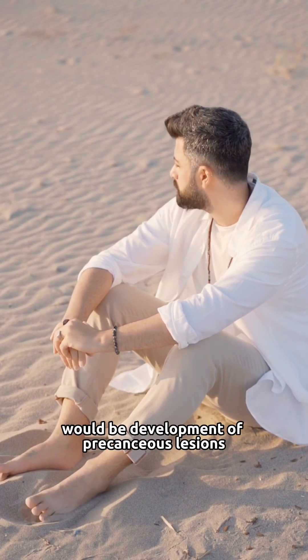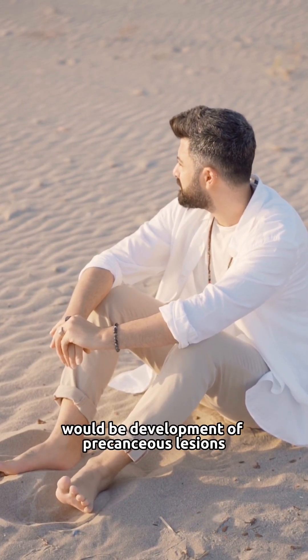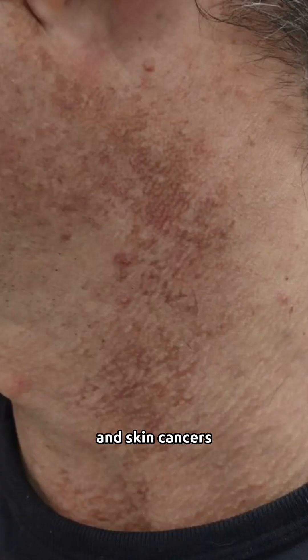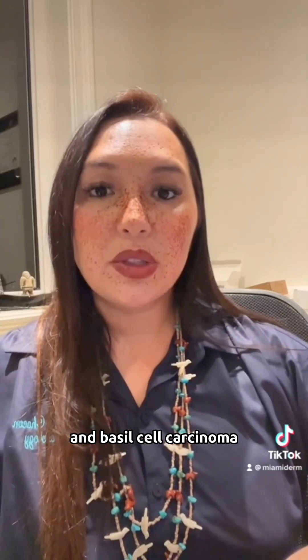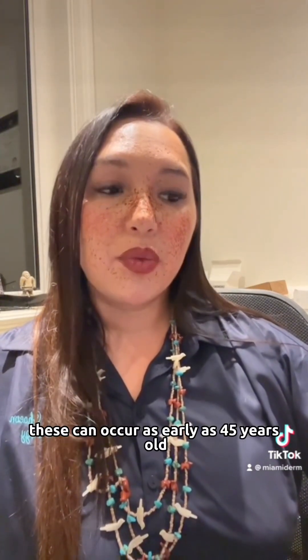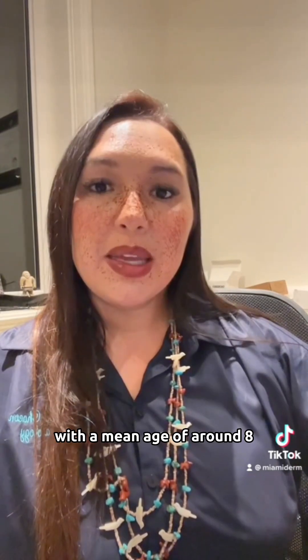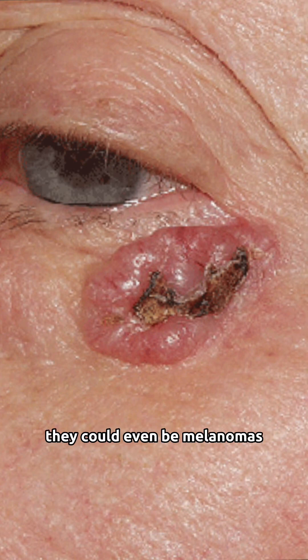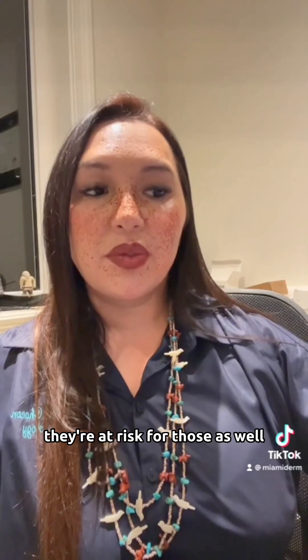The third stage would be development of precancerous lesions — what we call actinic keratosis — and skin cancers, usually squamous cell carcinoma and basal cell carcinoma. These can occur as early as four to five years old, with a mean age of around eight. They're usually very prevalent in sun-exposed areas, like the face. They could even be melanomas; patients are at risk for those as well.